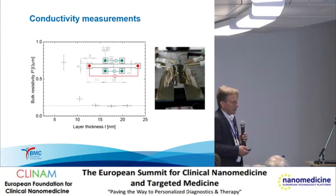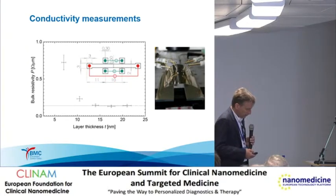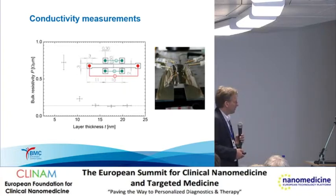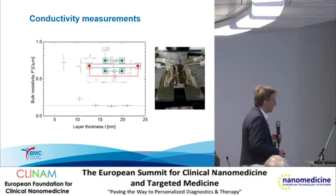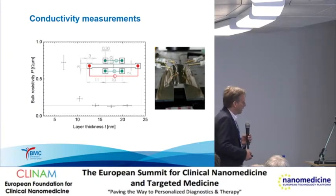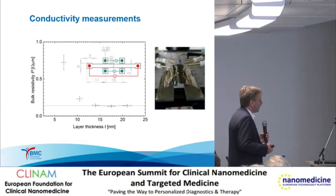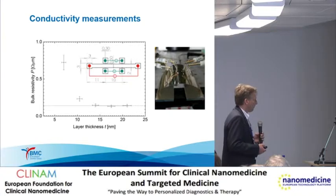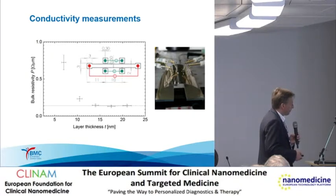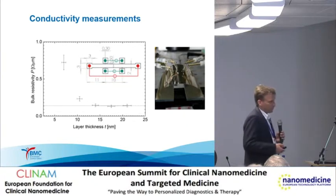We also want to understand the conductivity, which is a critical issue especially for the time response of the device. Here you see the bulk resistivity versus layer thickness, measured by a master's student from ETH in our lab. The resistivity is usually constant, but going below 14 nanometers it increases. Below 10 nanometers, we do not really have a continuous film. Therefore, we have to use a thickness of at least 10 nanometers with the deposition method used so far. We have applied this to whole geometries and can bend our structures to measure resistivity during the application of strain—a critical issue because defects commonly occur during application.